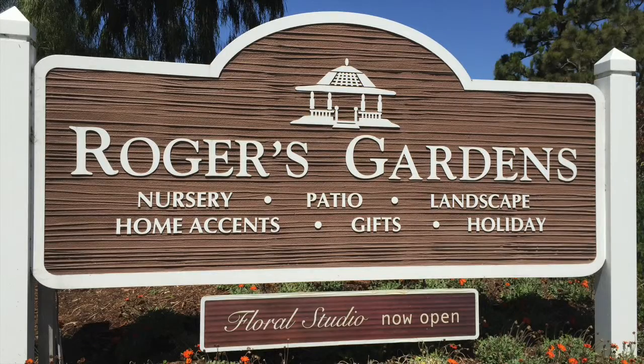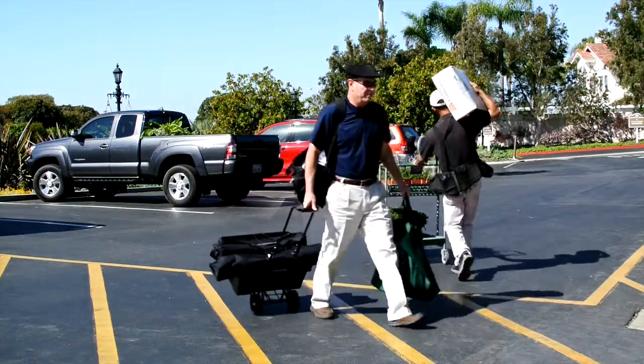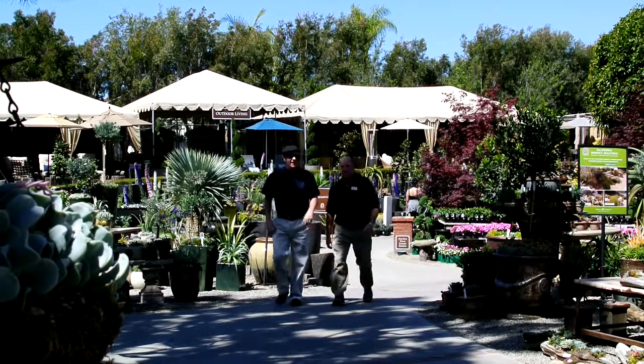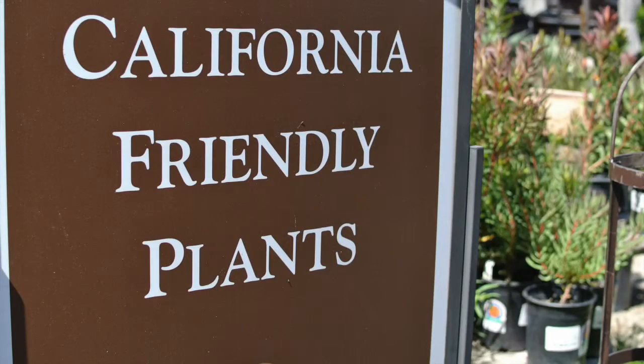The Welcome Home Podcast went on location recently to Rogers Gardens in Corona del Mar, California. We sat down with expert horticulturist Tracy Wankner. She gave us her insights and ideas on how to make our house beautiful from the outside.